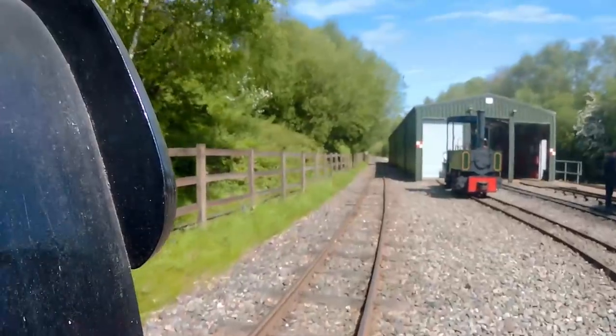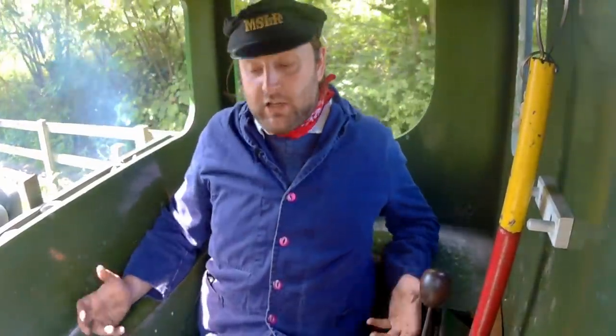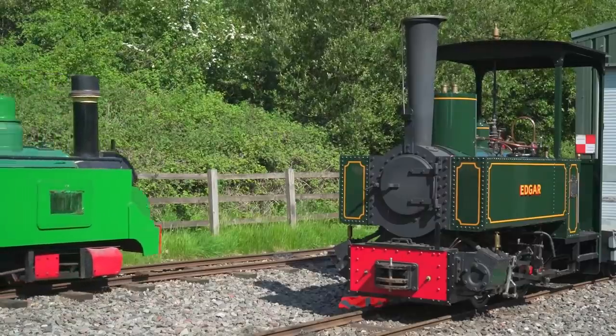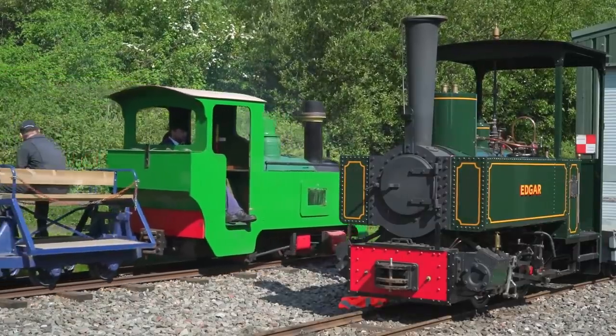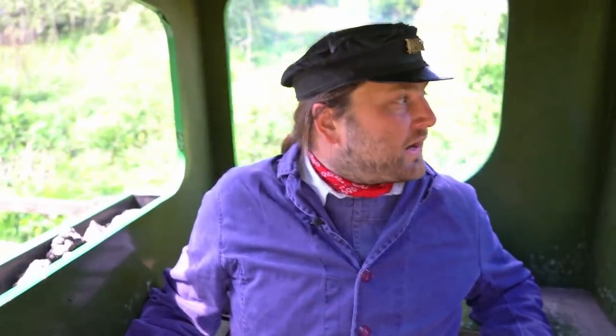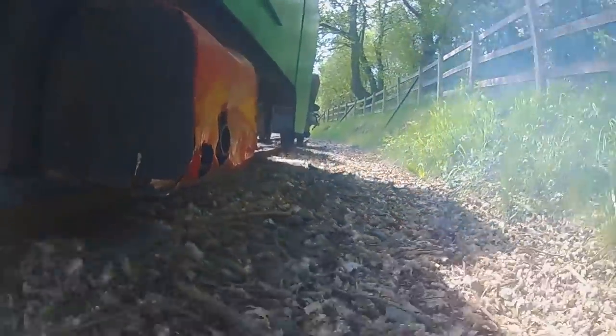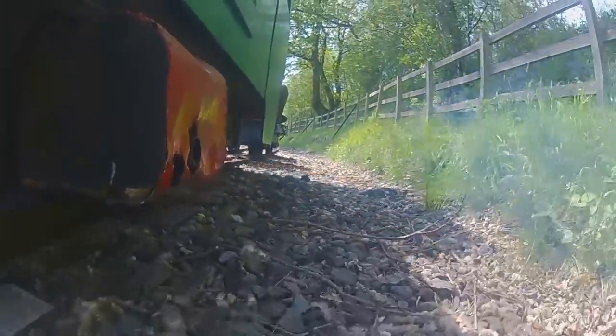The pretend tank also blocks my forward visibility so I can't see my front buffer beam. I can't really stick my head out the back of the cab unless I'm a gymnast. And equally, I'd have to be double-jointed to lean far enough forward to see what's going on the other side. I do not want to take this thing out onto the field railway here. It is just terrible - and if we took it somewhere with less perfect track, it would be awful as it bounces and crashes.